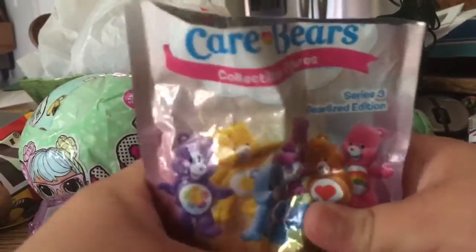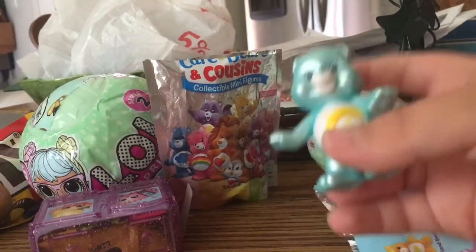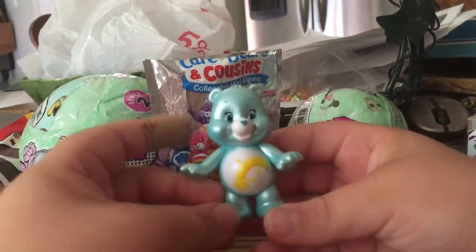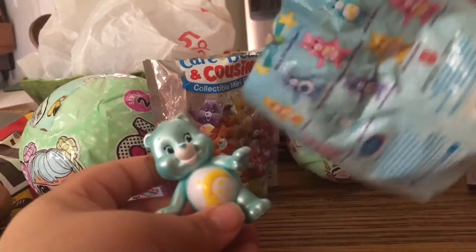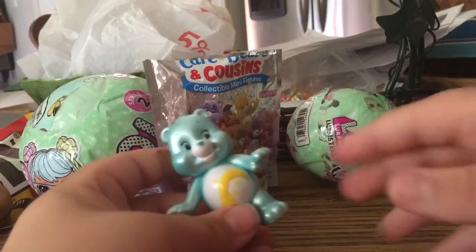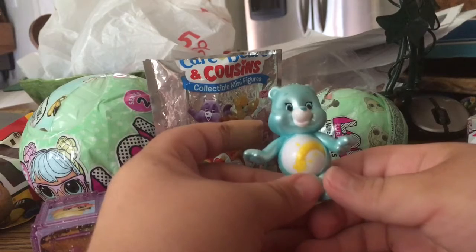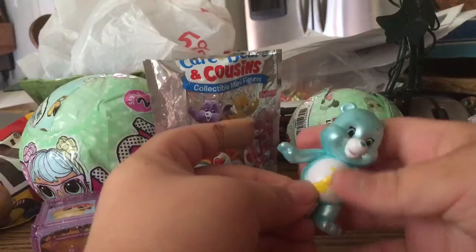Let's see what I got. Ooh, it's blue. And I got a Wish Bear! Make a wish, guys. I love Wish Bear. It's so pearlized — all the bears have to be pearlized. The one red bear is a Love-a-Lot Bear. So here's Wish Bear. I like Wish Bear, it's so cool. It's blue with a gold rainbow at the end.